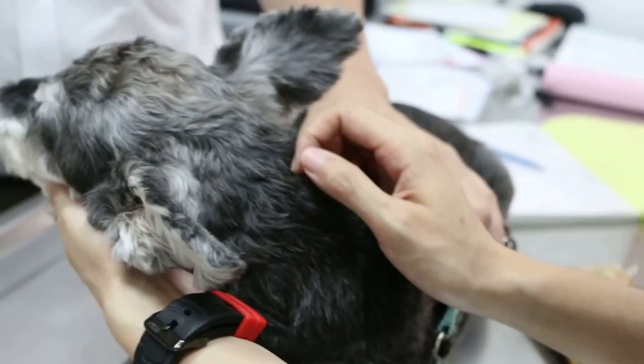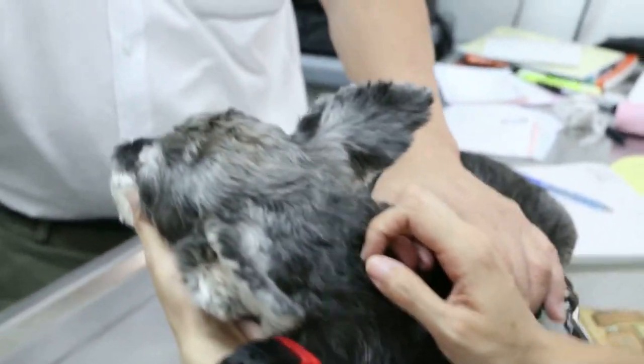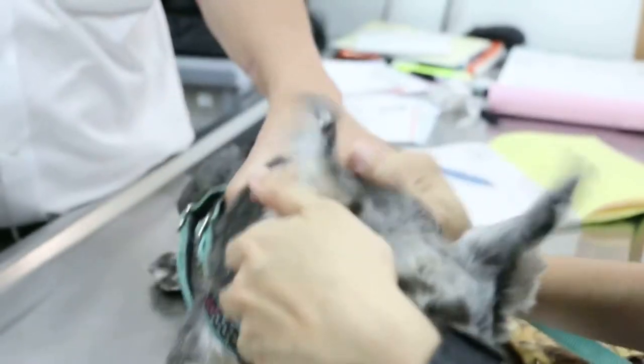The other option is antibiotics, but it's not a cure — just to relieve the pain and the infection. So which one do you want to do?